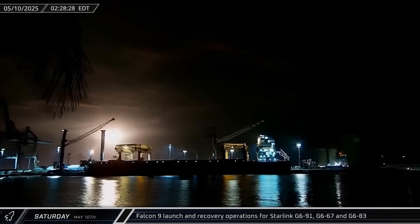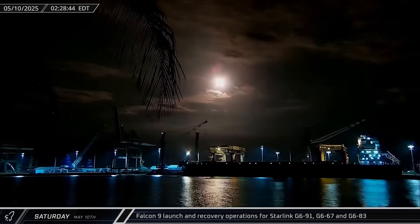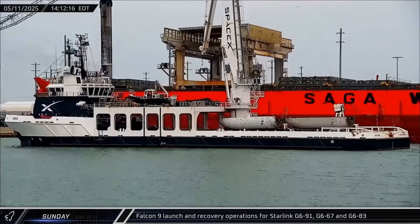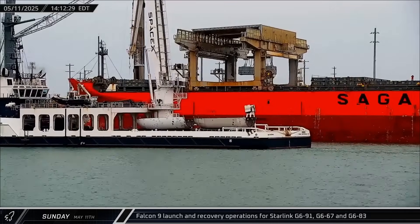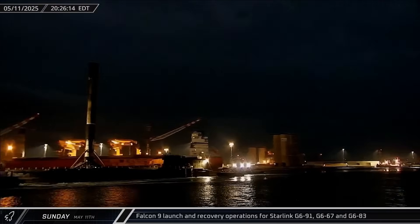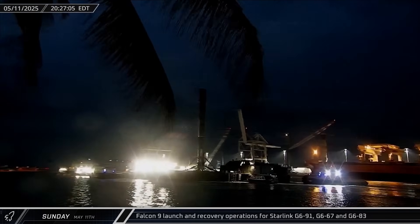Starlink Group 6-91 was the first of three launches this week, lifting off from Space Launch Complex 40 on Saturday for booster 1083's 11th flight. Doug then returned to port with both fairing halves 168 and 185 from the mission — one of these fairing halves has now flown 30 missions. Cygnet Warhorse III brought home a shortfall of Gravitas and booster 1083 following the launch.